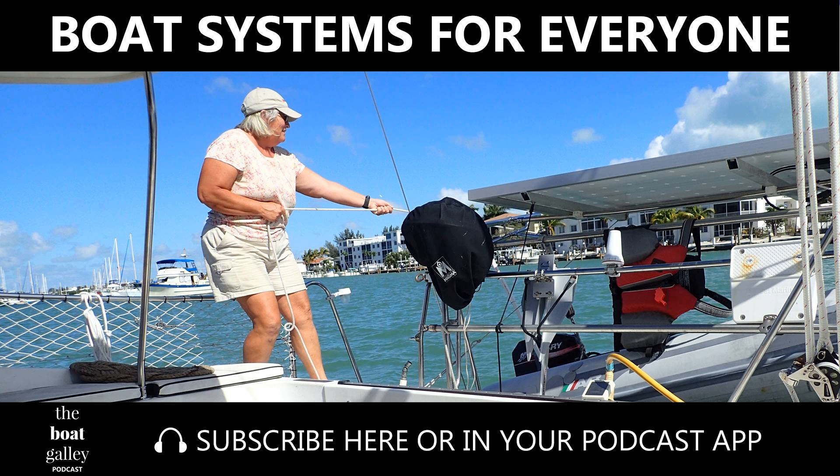Designing boat systems that everyone can use. Most cruising couples and families end up with each person usually doing the same jobs on the boat. I don't want to call them pink and blue jobs, because first, I hate stereotyping jobs, and second, it often has nothing to do with gender — just who prefers to do what. Dave makes the bed 90% of the time; I do 95% of the electrical work. It's not stereotypical, but it's still a division of labor.